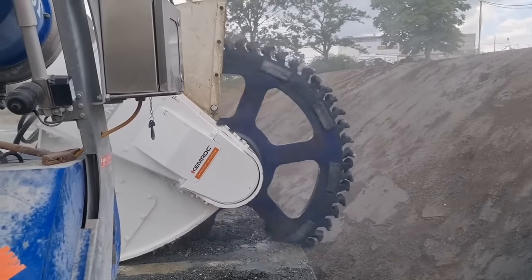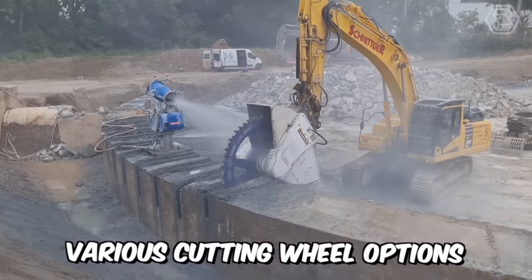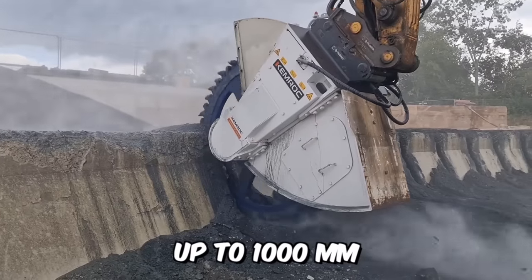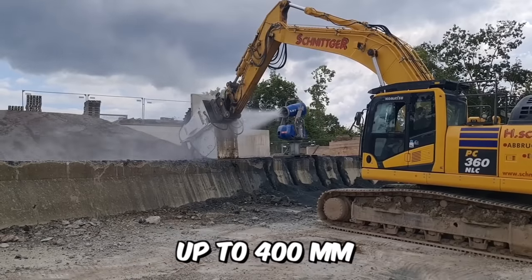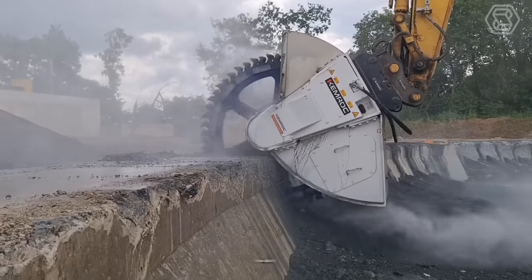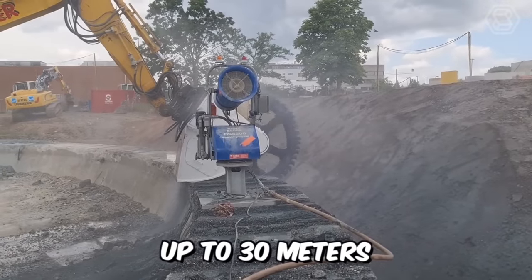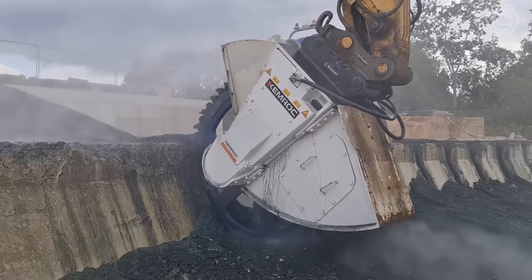To meet the widest possible technical challenges, Kimrock has developed various cutting wheel options with cutting depths up to 1,000 millimeters, with different cutting tool configurations and widths up to 400 millimeters. Interestingly, the DMW series is also capable of working underwater at depths of up to 30 meters, making this equipment ideal for trenching and underwater work.